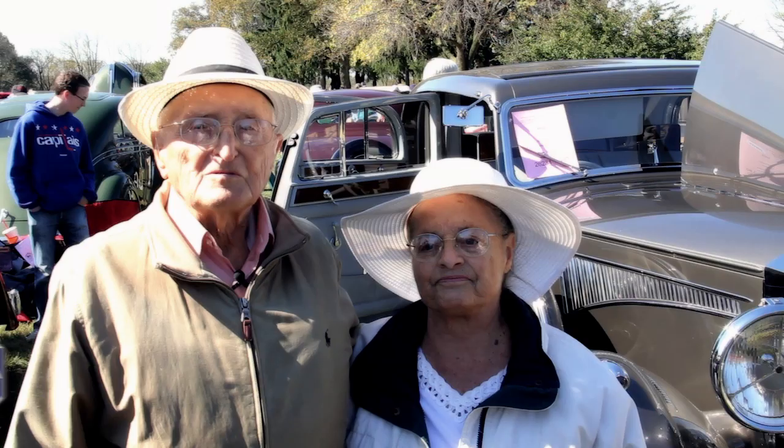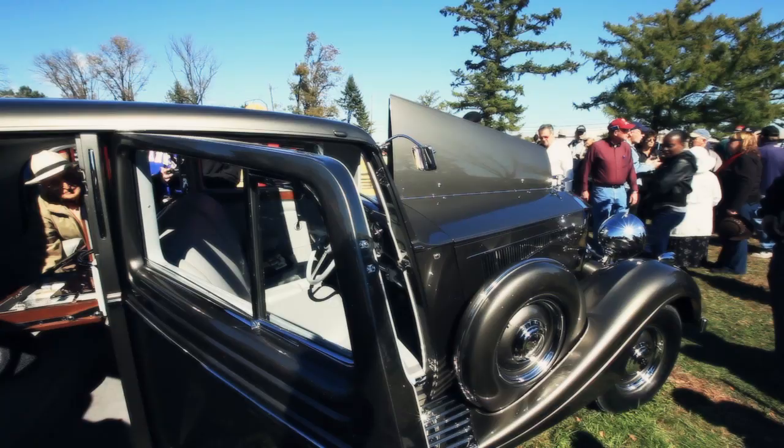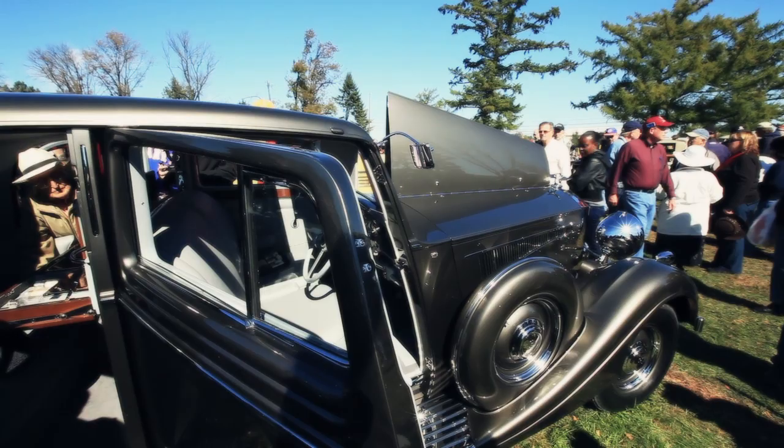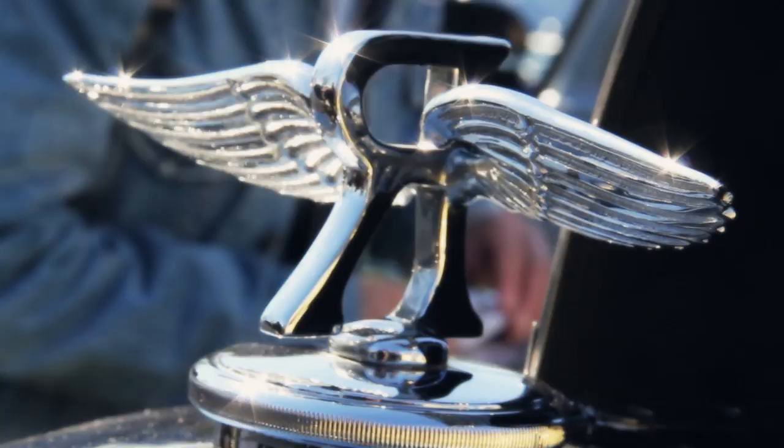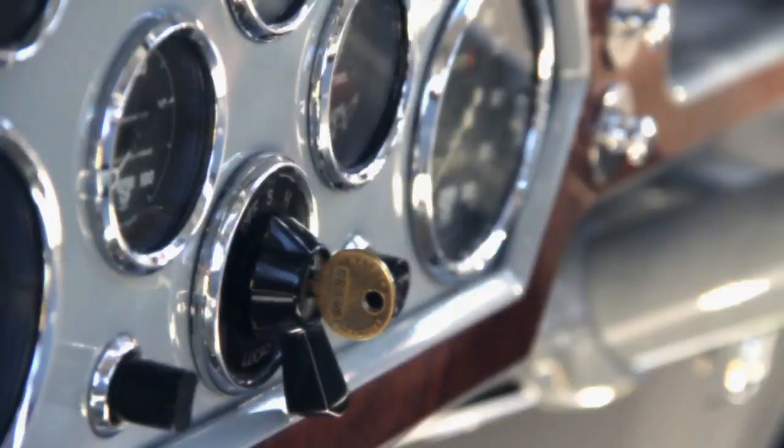This is a 1937 Hudson Railton. This car matters because we collect unusual Hudsons, and this car has a Hudson chassis and a Hudson motor — only one ever built. The car is made by a company that made cars for the Queen of England.